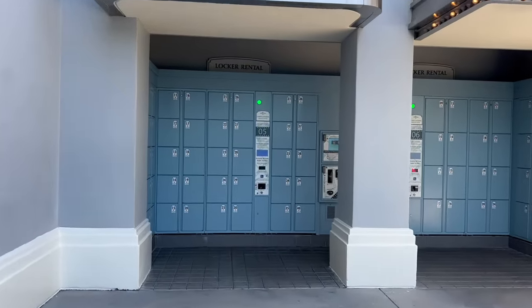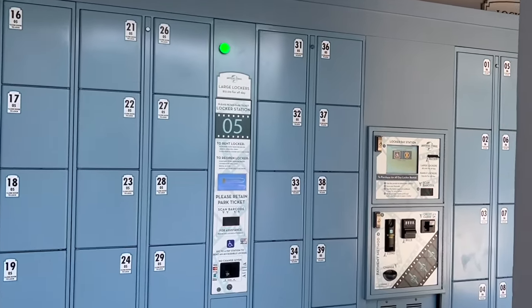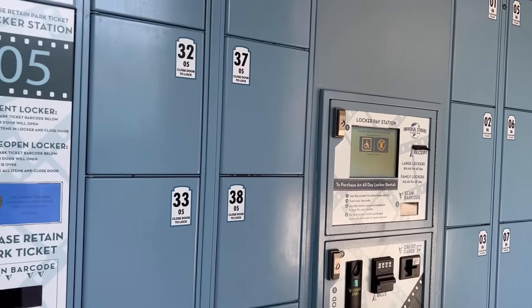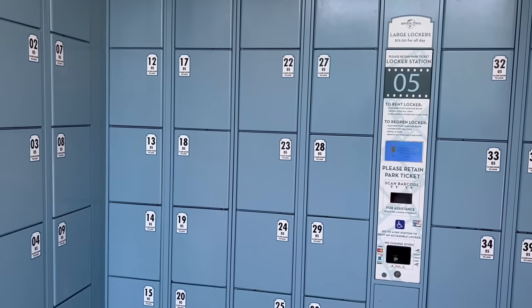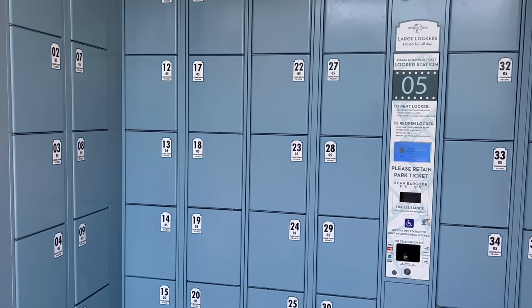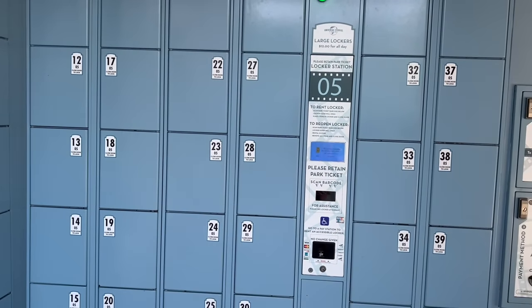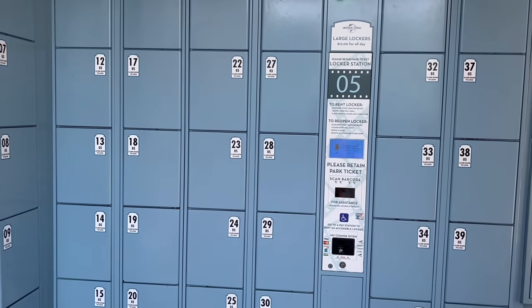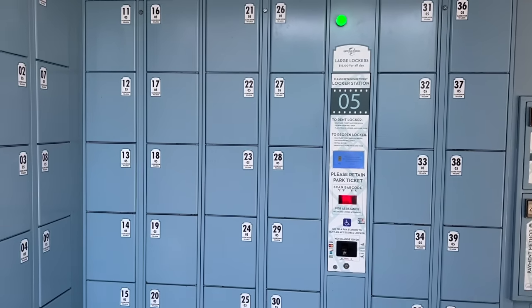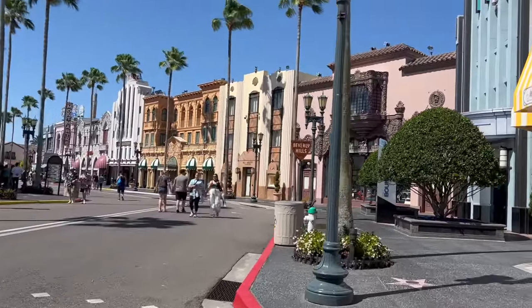Your next mistake to avoid is purchasing all-day lockers at the front of the park when you might not need them. All-day lockers are twelve dollars; family-size lockers are fifteen. Most rides require you to put your bag in a locker, but if you have a small enough bag you can fit it in the free lockers located outside of each ride. I recommend doing that rather than paying twelve dollars to store your bag at the front — just make sure it's small enough to fit in those free lockers.